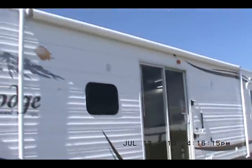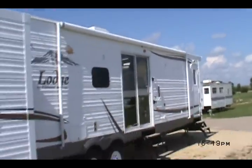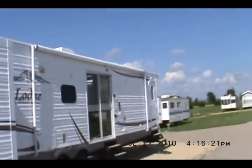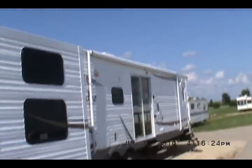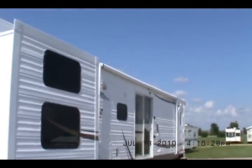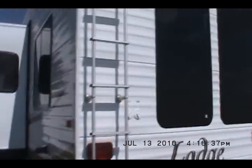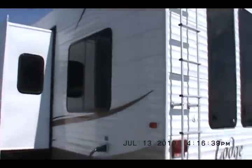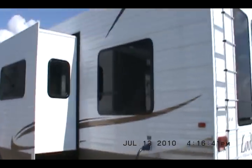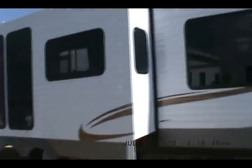I'll take you for a walk around it and tell you about its features. It's got a 20-foot A&E Sun Chaser awning, three slide outs, outside speakers, a ladder for rooftop access, satellite dish and park cable hookup, 50 amp electrical, and an outside shower.